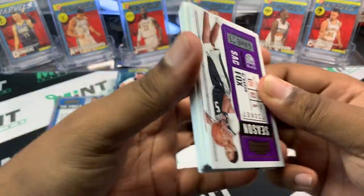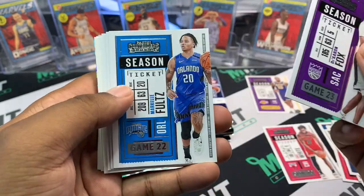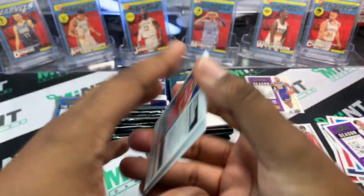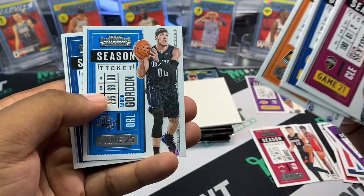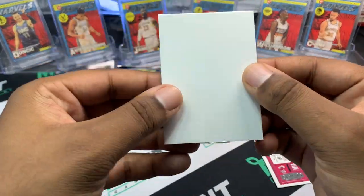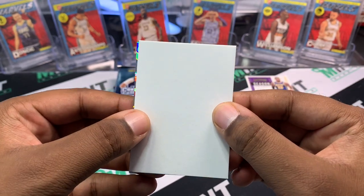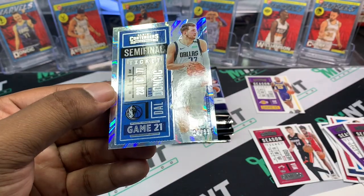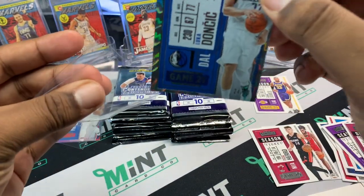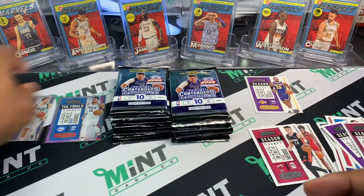Next pack — got another spacer and another insert, or it looks like it might be an auto. De'Aaron Fox, Marquez Fultz — second year. Then we've got our insert: Colin Sexton, Sabonis, Chris Paul — what a player, what a hall of famer — and Steven Adams. Looks like it's an insert numbered to 99. Luka Doncic Semi-Finals Ticket, number 24 to 99 — nice card! I always like Contenders, it's definitely one of my favorite products. No auto yet.